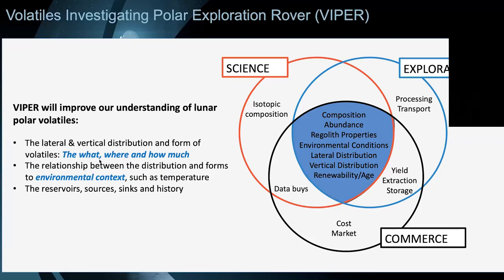One of the things I really like about VIPER is it's this Venn diagram of all these worlds coming together: the intersection of science questions, exploration getting humans back, and commerce — because we're talking about ices and volatiles being resources that could potentially be used. We need to understand these very fundamental questions: what are they, where are they, and how much? That's what VIPER is going to start to do for us.